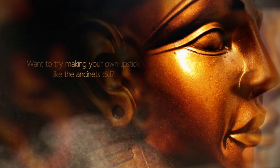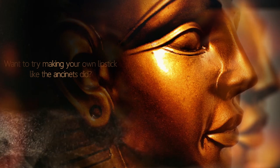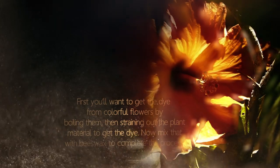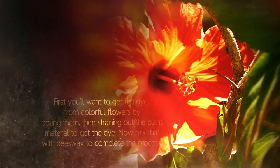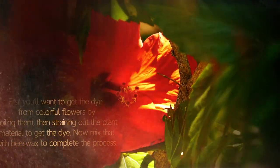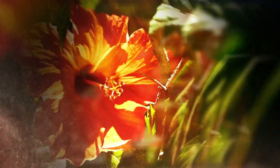Want to try making your own lipstick like the ancients did? First, you'll want to get the dye from colourful flowers by boiling them, then straining out the plant material to get the dye. Now mix that with beeswax to complete the process.